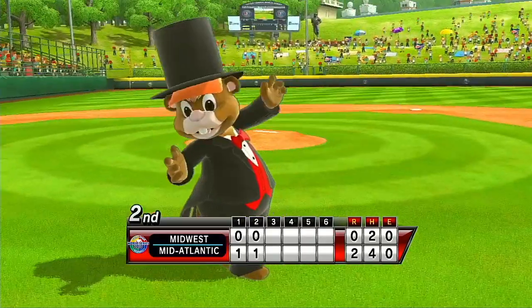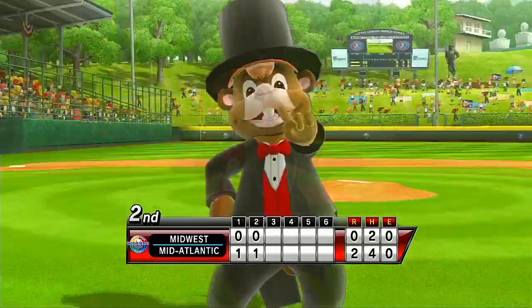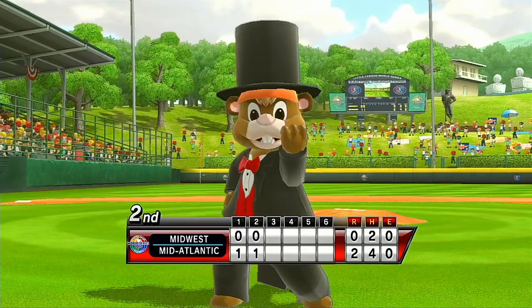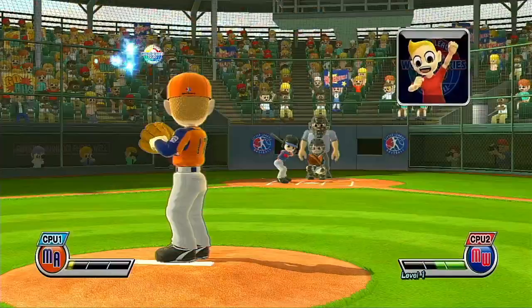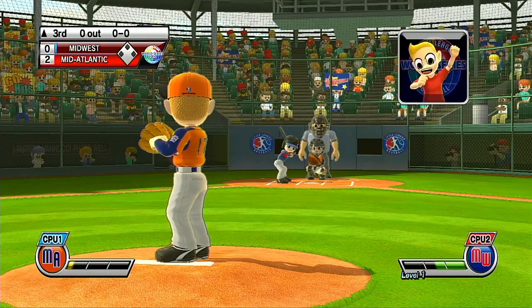In addition to fantastic stadiums for Little League play, Williamsport is also host to the Peter J. McGovern Little League Museum, which houses some fantastic baseball memorabilia. It's the top of the third.